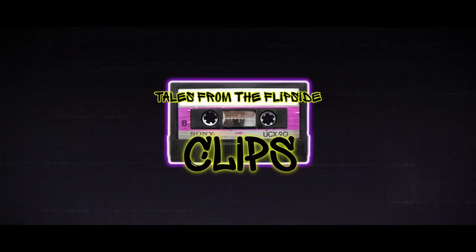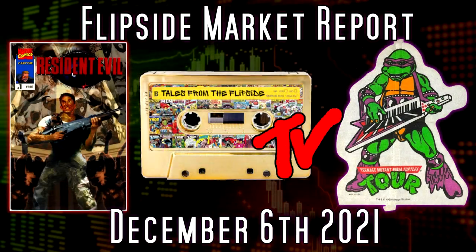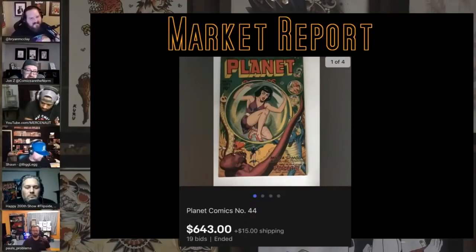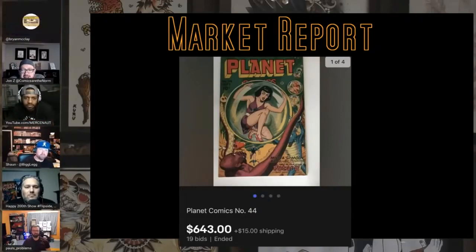Ladies and gentlemen, we start details from the flip side on marker for December 6, 2021. Since it's episode 200, you guys get to see things that caught my eye — some of them don't have any spec value, I just enjoyed them. This run of Planet Comics, there's probably 10 or 15 of them that ended.